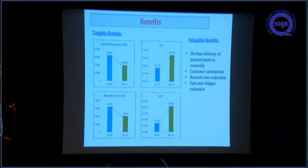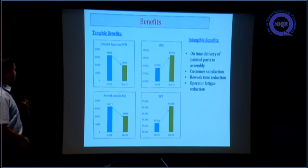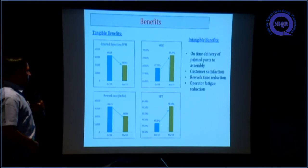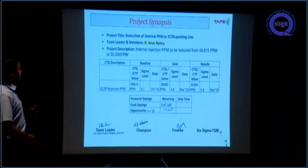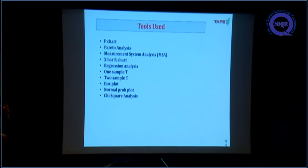The tangible benefits: internal PPM is reduced, OLE improved from 87% to 89%, rework cost is reduced, and overall RFT improved from 97% to 98%. Intangible benefits include on-time delivery, customer satisfaction, rework time reduction, and reduced operator fatigue. Financial sign-off received from the finance team — overall cost saving is around 1 lakh 58,000 rupees. These are the tools we used.